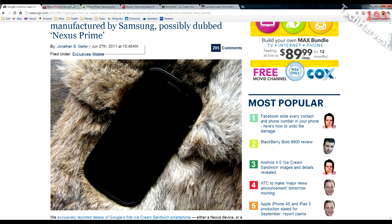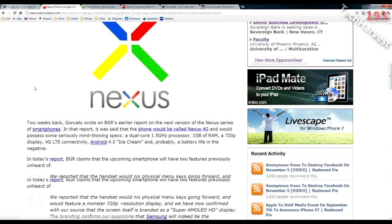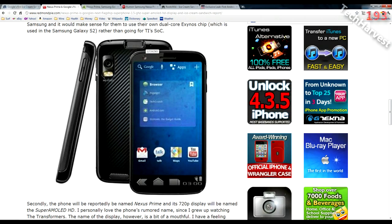Over here on RedmondPie.com, they have an interesting mock-up of what Ice Cream Sandwich could look like, shown on an Atrix phone. Honestly, I like the way this looks — it looks a lot like Honeycomb but in a phone form factor. Up top you have your Google search with voice search, your apps, your back button, home button, menu button, and an area for notifications. But this is just a mock-up someone came up with — not what it's actually going to look like.